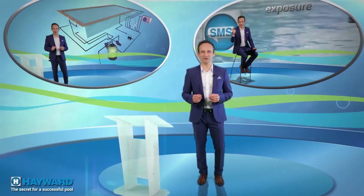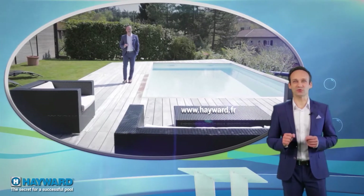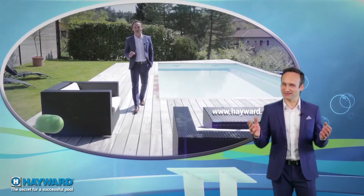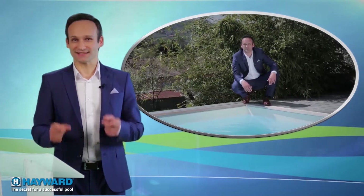Hello and thank you all for being at our Secrets for a Successful Pool Rendezvous, the magazine that explains everything you always wanted to know about pools but never dared to ask. If you're the happy owner of a pool or you're planning to have one built, this program is for you.